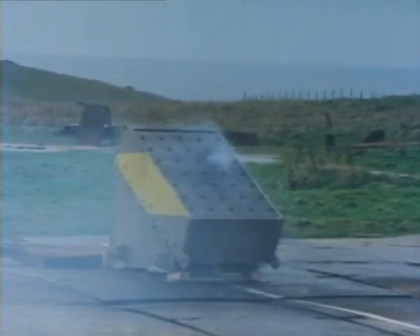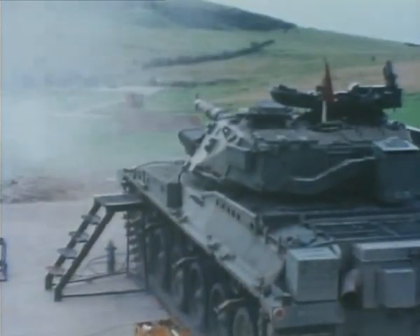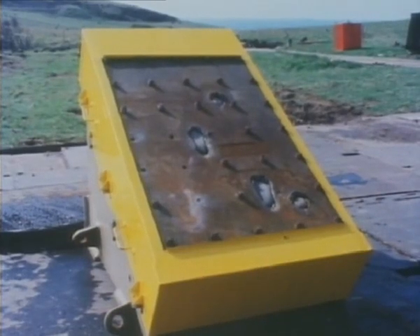Challenger was the first tank in the world to be fitted with the revolutionary Chobham armor, which provides protection equal to four times the thickness of conventional hardened steel, but weighs considerably less.